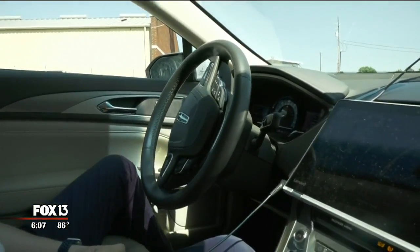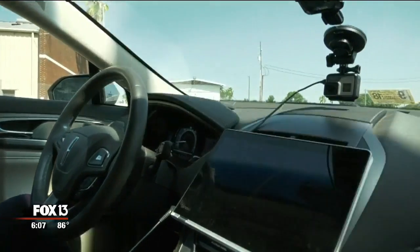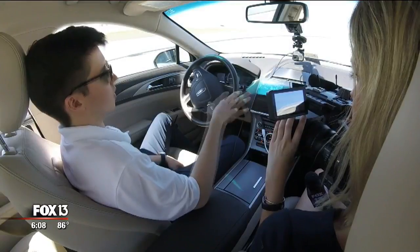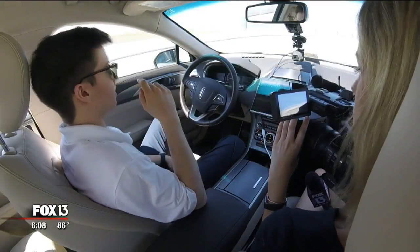And we're off. This is the future of driving — no one using the wheel, just sensors guiding the way. I got to test ride this self-driving vehicle and learn how it works on the road.